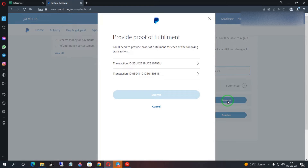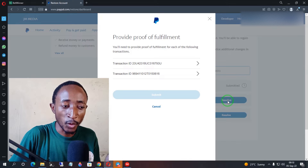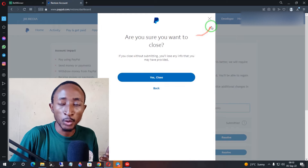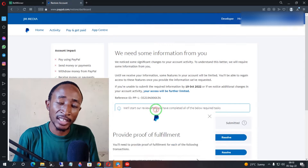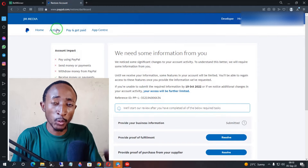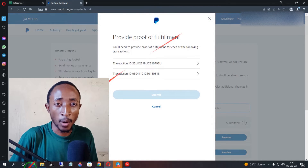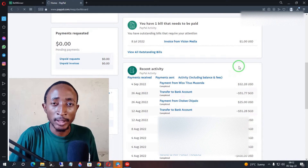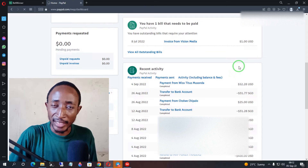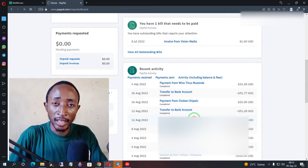Once you do that, click the resolve option under proof of fulfillment. When you click on resolve, PayPal will show you the transaction that triggered the limitation on your account. You want to get the details of this transaction — PayPal will show you the transaction IDs. Take note of those IDs and find them in your PayPal account by going to the recent activity area, looking for transactions corresponding to the IDs PayPal showed you.